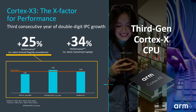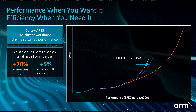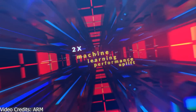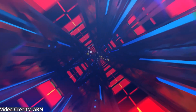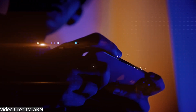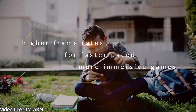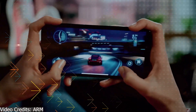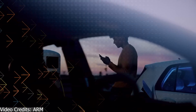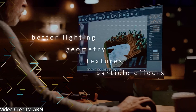The Cortex-X3 beats last year's Cortex-X2 CPU, which was featured in the Exynos 2200, Snapdragon 8 Gen 1, and Dimensity 9000 chipsets. Since the Snapdragon 8 Gen 2 will be based on TSMC's 4nm fabrication process, the Cortex-X3 might not hit its full potential, but we can still expect a boost of around 11% in performance.